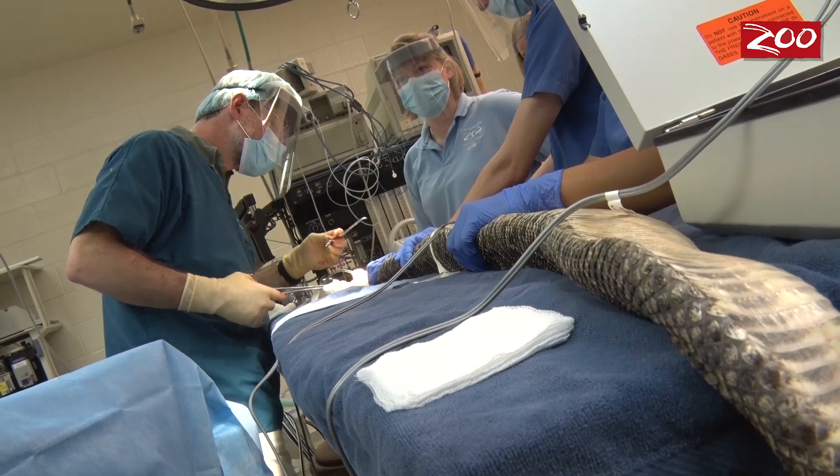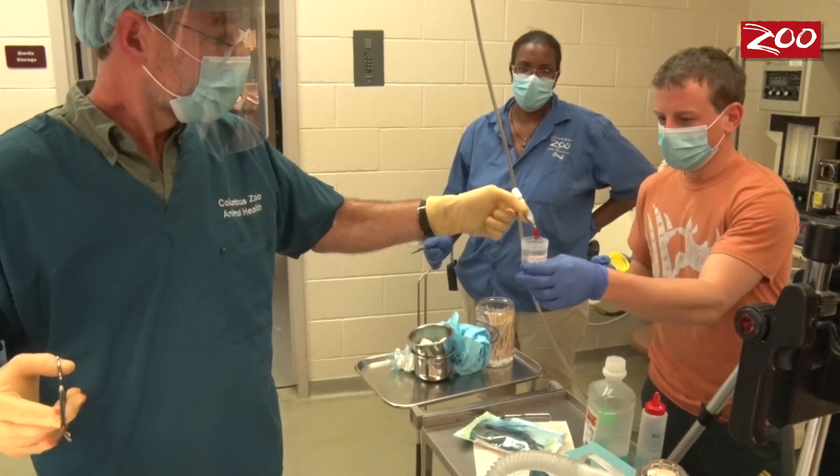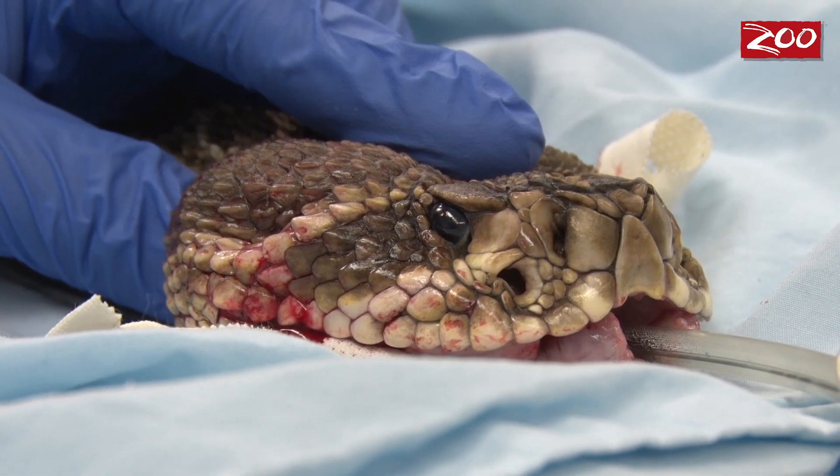The procedure was done safely without any risk to anybody involved. The gland and the inflamed tissue around it was removed, and we placed a silicone implant in the area to maintain the normal contour of the face, so when the wound heals the snake will look normal.